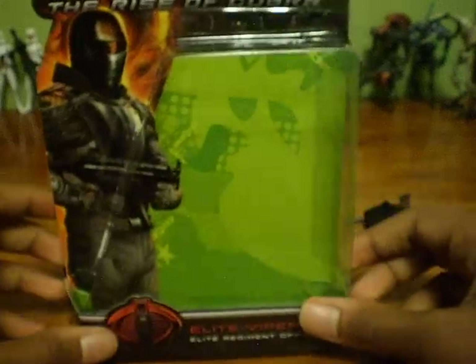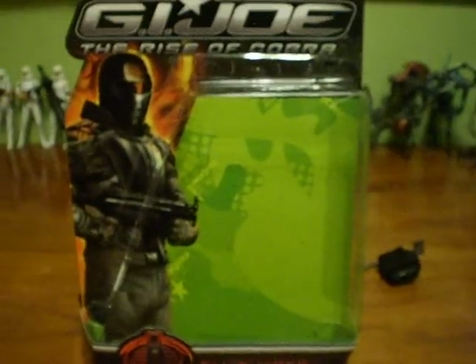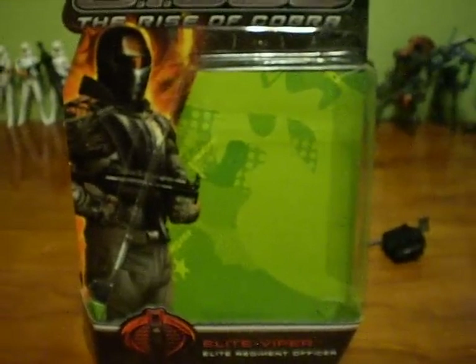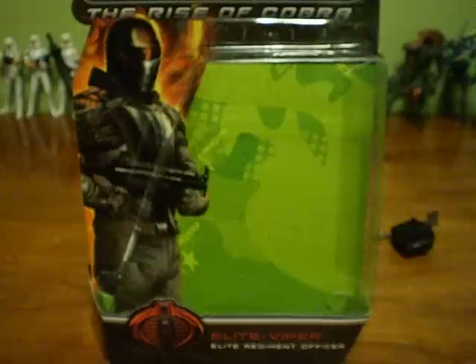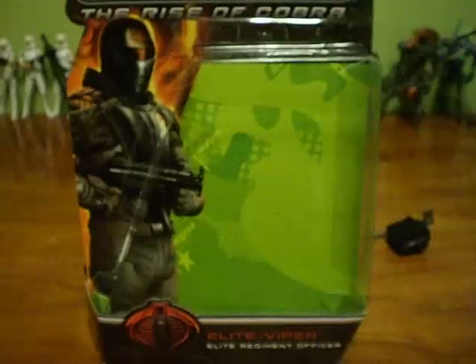And that's my review of the G.I. Joe Rise of Cobra Elite Viper. Please rate, comment, and subscribe to my videos — I'll be doing many more in the future. I'd also like to give a shout-out to Star Wars Fan 77, who really wanted to see this. I'm sorry for keeping you waiting — you might have already watched other people's reviews on this figure, but what the hell, I did it for you. Alright, see ya.